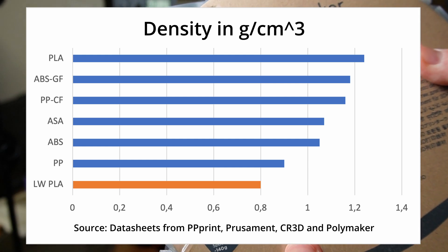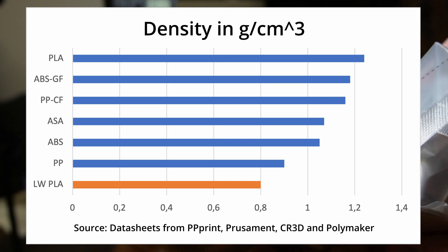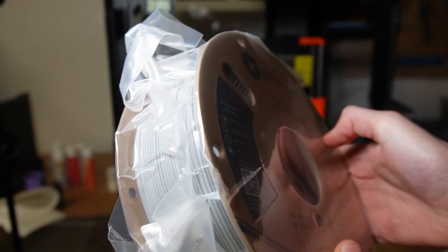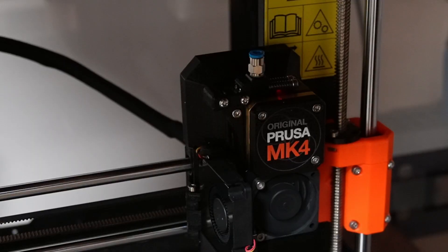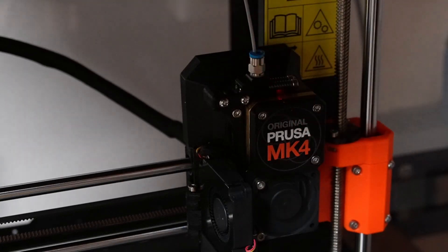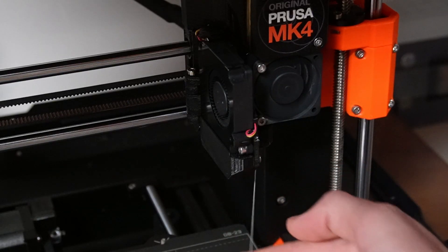For comparison, normal PLA has a density of around 1.24 grams per cubic centimeter. Low weight, LW for short, filaments are offered by several manufacturers and are divided into active and passive foaming materials. With active foaming materials, the print temperature can be used to regulate how much the material foams. The hotter the printing temperature, the greater the amount of additive that vaporizes, leading to air bubbles, and therefore lowering the density.